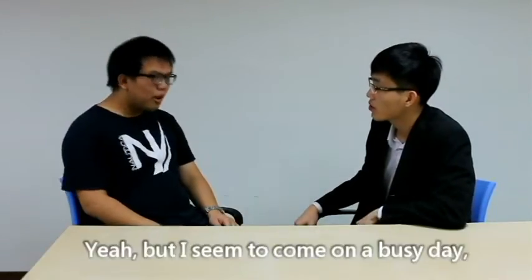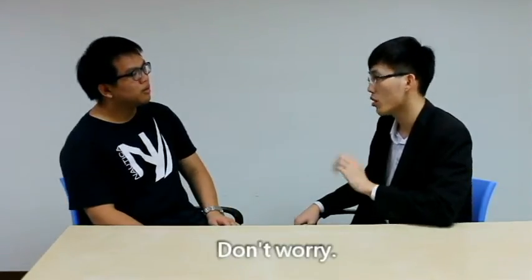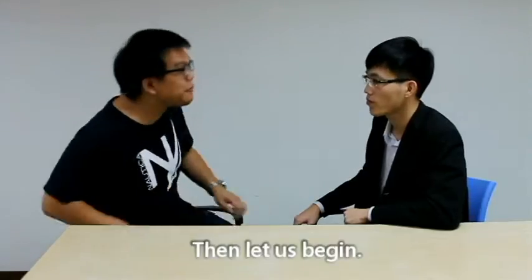Are you going to buy a house? Yeah, but I seem to come on a busy day — there are so many people here. Don't worry, there will be no loss in any information you need. Really? Then let us begin.